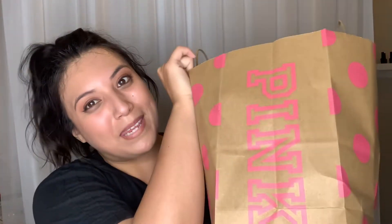Hey guys, welcome back to my channel. So today we're going to be doing a Victoria's Secret Pink haul. I was planning on doing a full try-on and all that good stuff, but I just got out of spin class and I'm really beat. I was not even going to make the video.